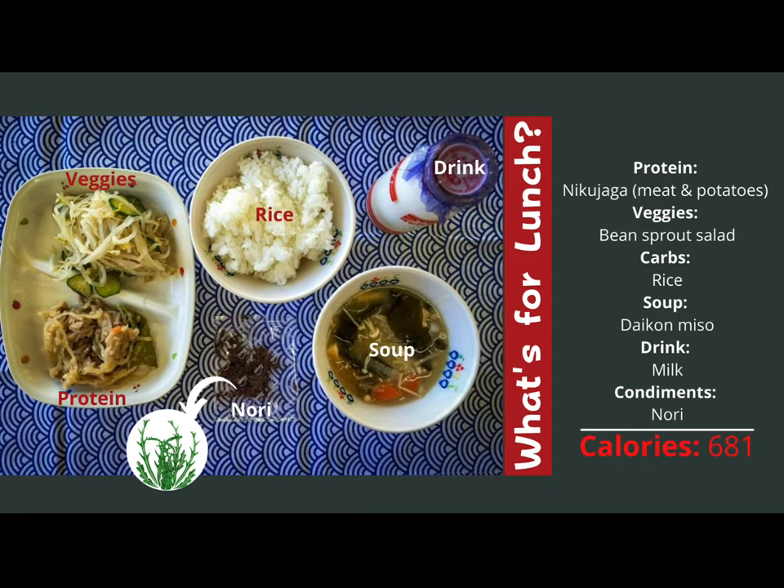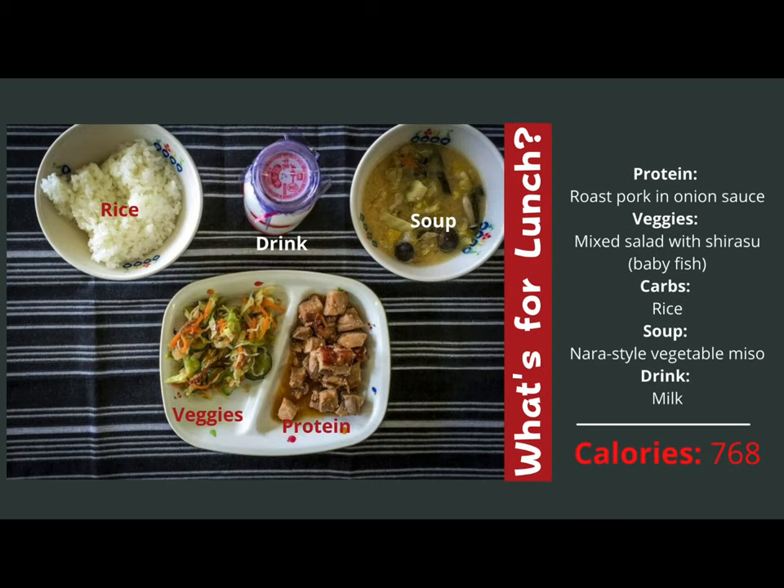You might see something on this tray that you would not want to eat. There are things that students do not enjoy eating, but they do eat them. On another day, students are having roast pork in onion sauce, a mixed salad with baby fish, rice, vegetable miso soup, and milk.